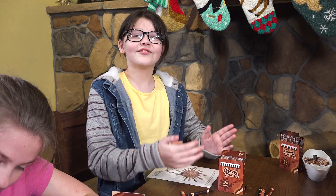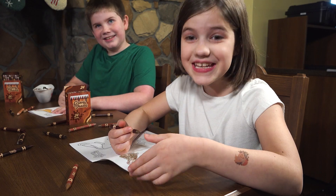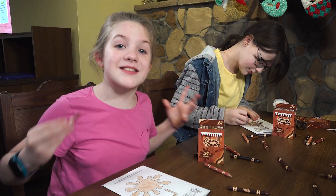Wow, this is too good to be true! Finally, there's a better way! I never dreamed I could color like this! You'd be out of your mind not to buy these!